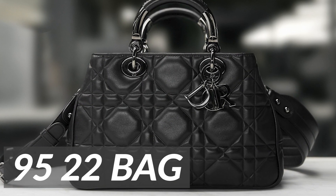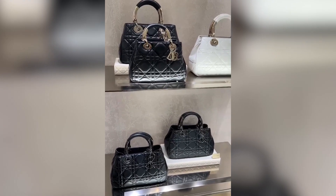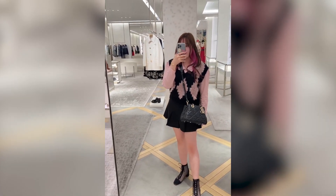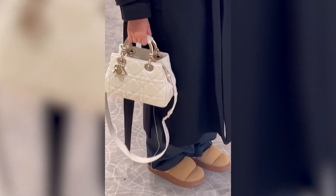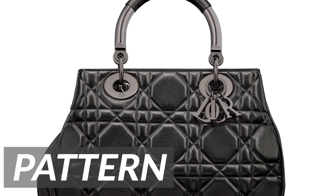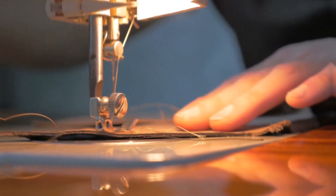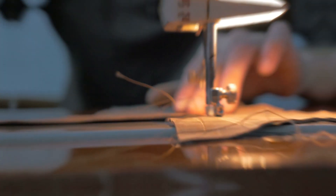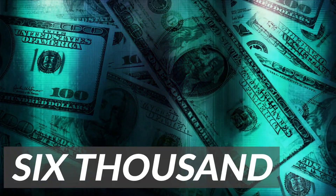Dior Lady 9522 Bag. This bag is a relaunch of the classic Lady Dior 95 — you can now have this classic bag with a more modern look. The bag features a top handle adorned with Dior's iconic leather charms, adding a touch of playfulness to the bag's design. It now comes with a detachable shoulder strap, allowing it to be worn in multiple ways. The Lady Dior bag is characterized by its quilted canage pattern, inspired by the Napoleon III chairs that Christian Dior used to sit on during his fashion shows. The bag is crafted using the finest materials, including lambskin leather and gold-plated hardware, giving it a luxurious and elegant appearance. The Small Lady Dior 9522 is sold for $6,500.